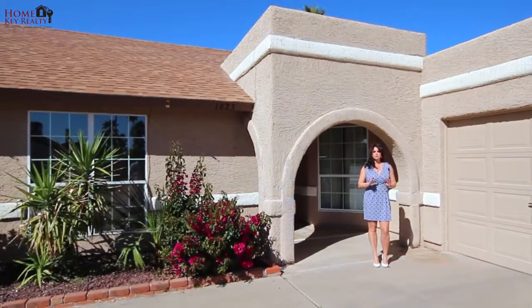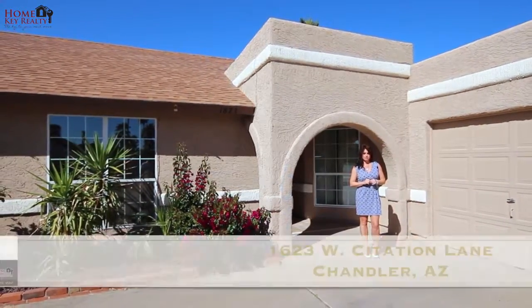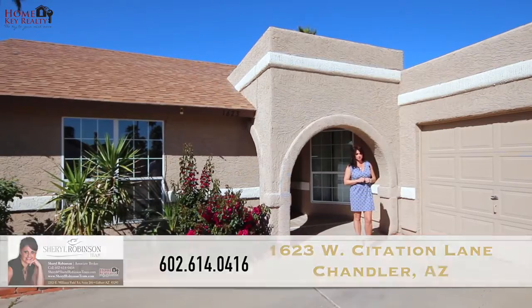Thank you for taking the time to view this beautiful home. When you'd like to arrange your own private showing, call me, Cheryl Robinson, at 602-614-0416. I'll look forward to speaking with you soon. Thank you.